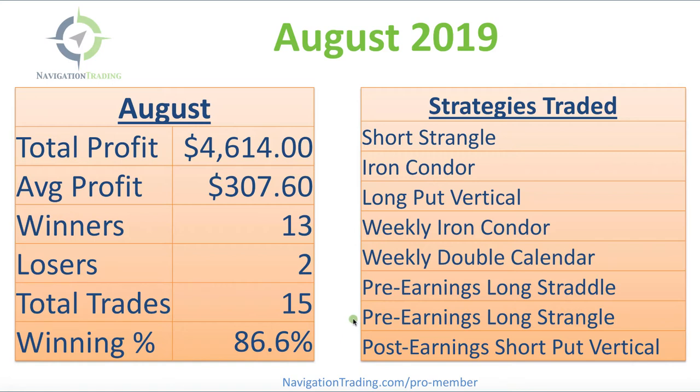If you're a new trader and not quite sure exactly what those are, don't worry — we teach you step-by-step exactly how to trade those in our strategy courses. Our pro membership is currently open to new members. Just go to navigationtrading.com/pro-member. All the strategy courses are included along with the trade alerts, so you can follow along with exactly what we are doing.